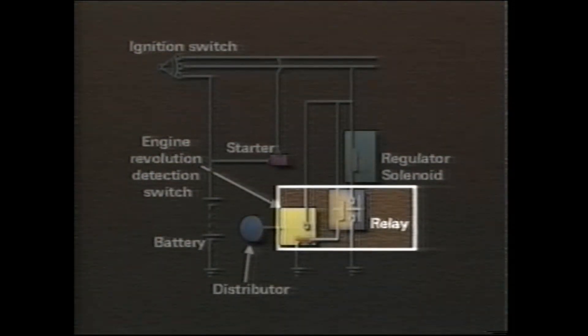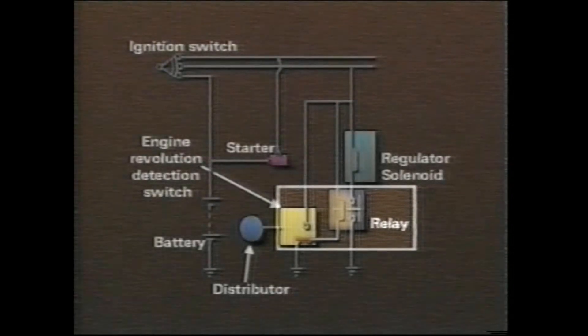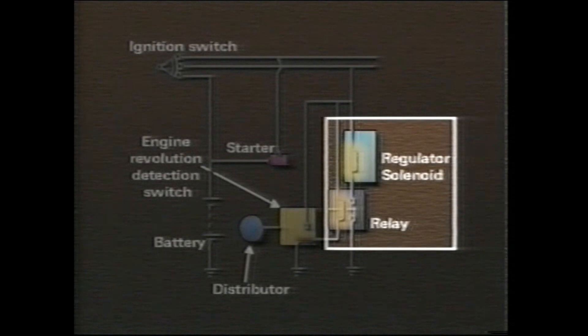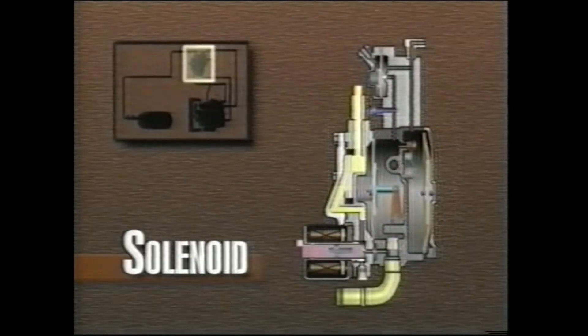The engine rev switch then completes the ground for the LPG relay coil. With the LPG relay coil energized, the contacts in the LPG relay close, completing the ground circuit for the LPG solenoid, allowing it to open.